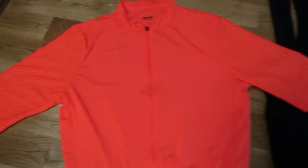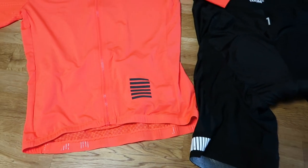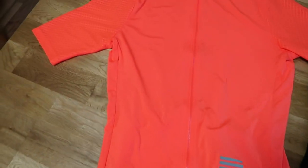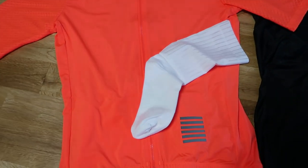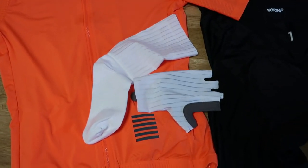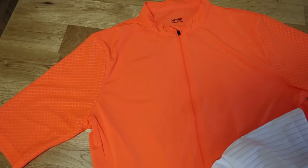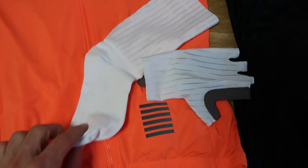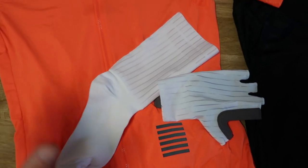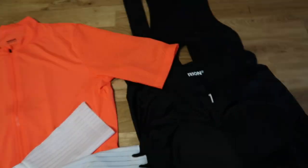I ordered a whole cycling outfit on AliExpress for just $90. It includes a jersey, some shorts, socks and gloves. The shirt was about $32, the shorts the same price, and the socks and gloves combined were $20. So with shipping we get to about $90.